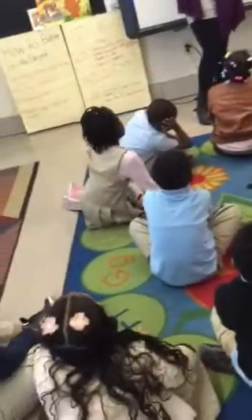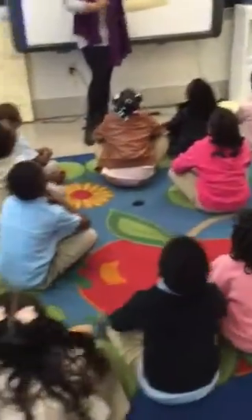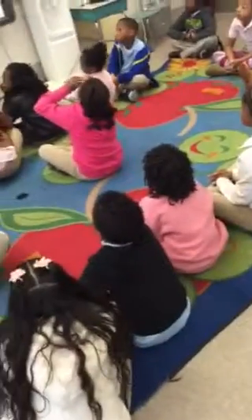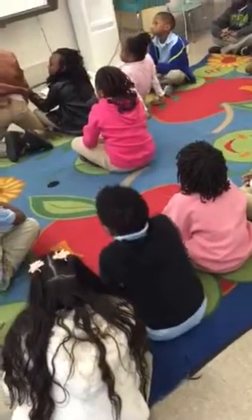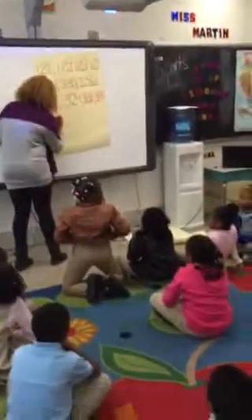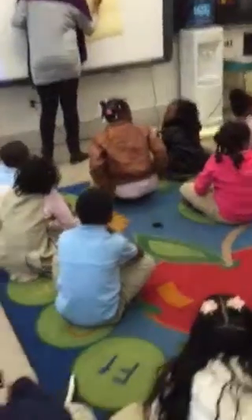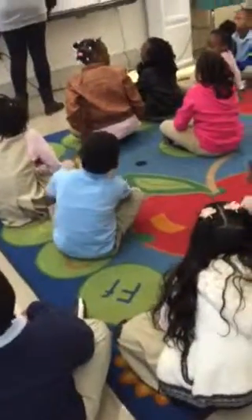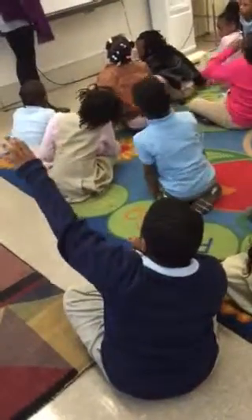We're going to do something completely different. So I have a number. What place value should I put a box around that is changing? What place value is changing?